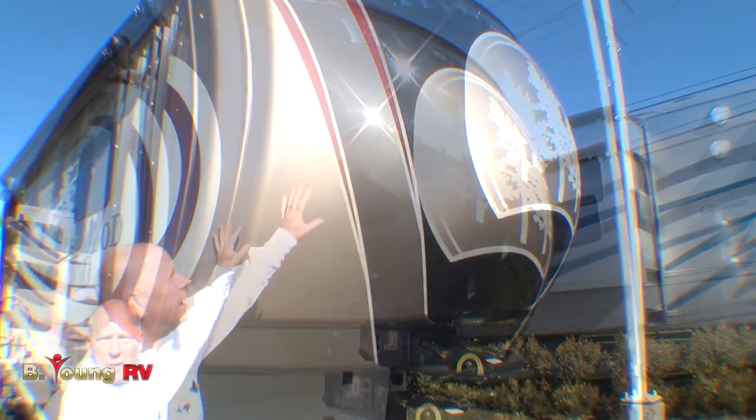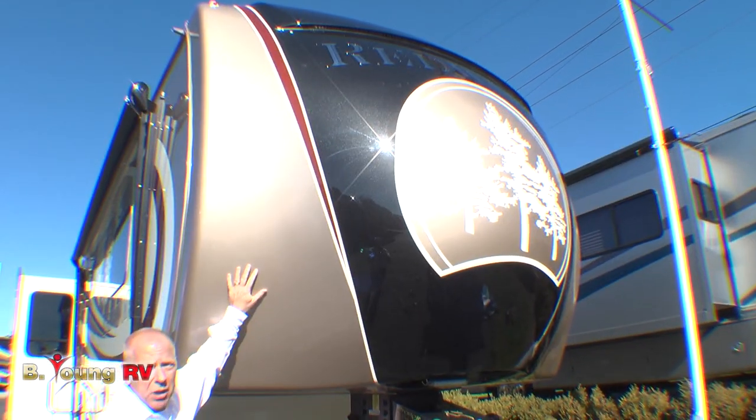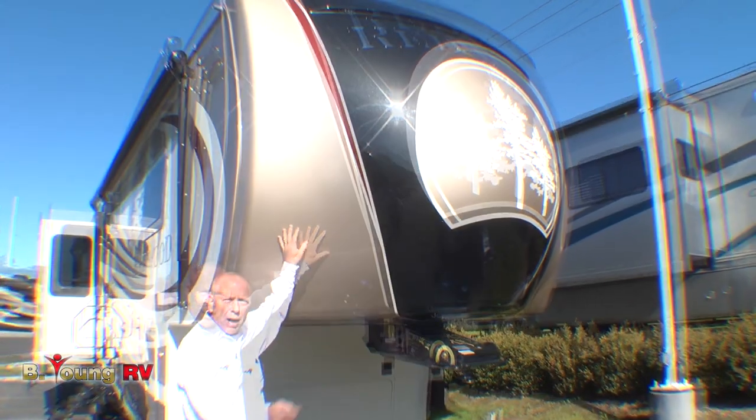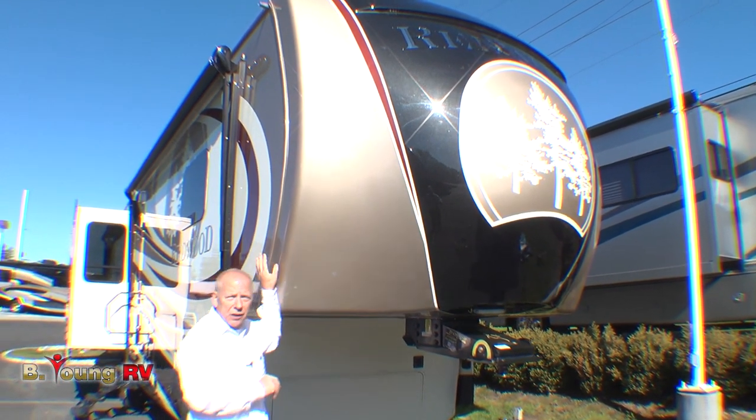Take a look at the graphics up front. Beautiful Redwood designing this on a full body paint, destined to look beautiful for years to come. Now this front cap is new and the driver who brought this in said his gas mileage improved with this whole new cap design. So you're going to like that.